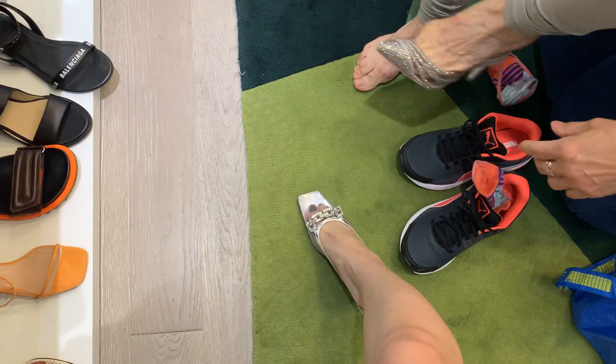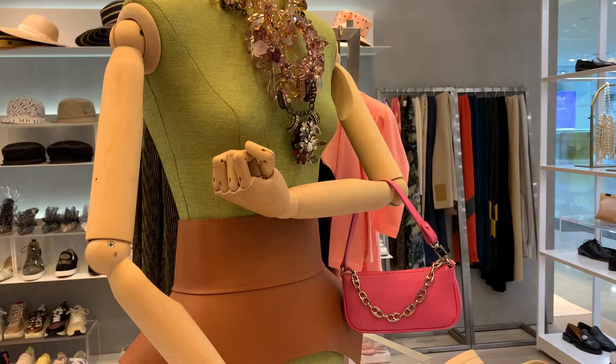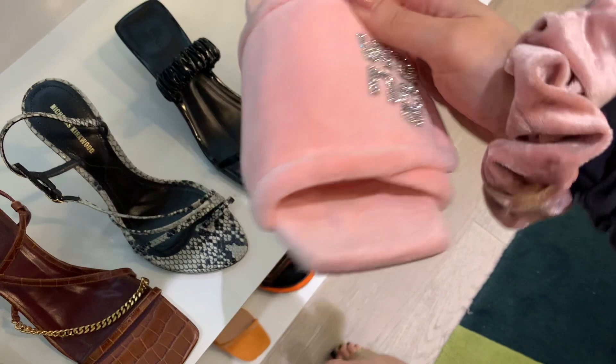My mom was trying on shoes to find a potential wedding shoe. But my mom is incredibly picky — just like her daughter. There were also these sweet plexiglass shoes on display.